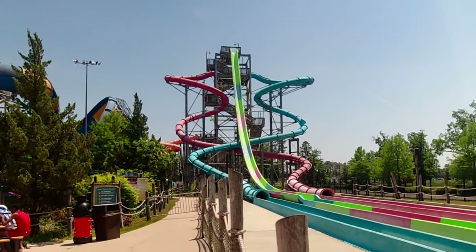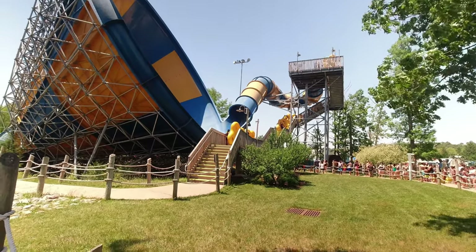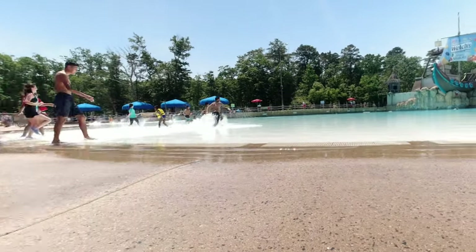They also have water slides — a couple of them. I didn't ride any of the water slides this trip, but it was nice to walk around, dip my feet in the water, and go through the little water features.